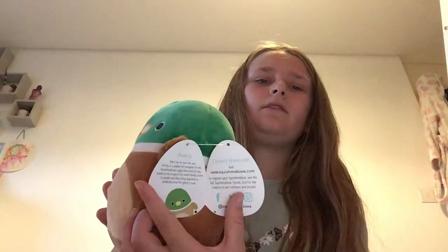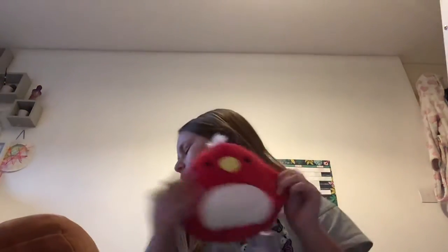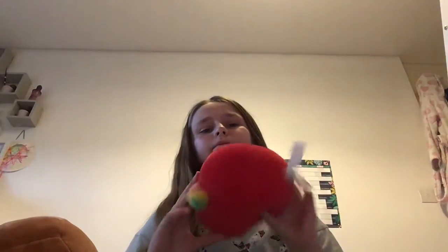Then I have Avery the mallard duck — squad and tag. And then I have Paco the parrot. Did I show you Heather? Sorry — and that's my squishmallows! Oh, also I have one fake one.